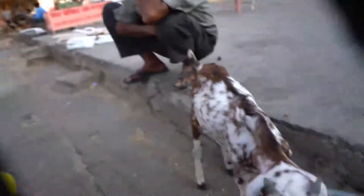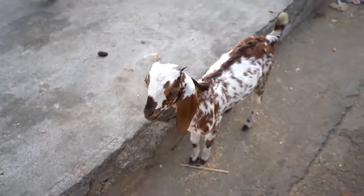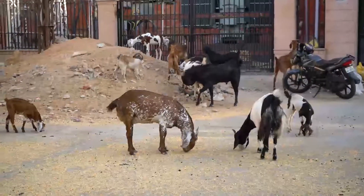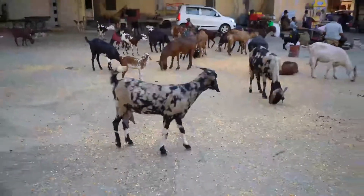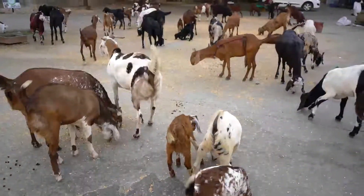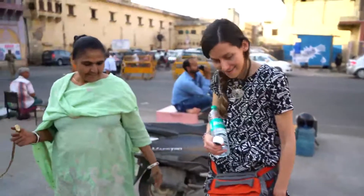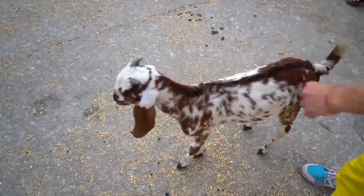We have found the most random little area — it's like a goat feeding area. Look at this cute little baby goat. He's loving this food. Our little baby goat friend is literally still following us — wherever we go, he comes. He's very sweet.